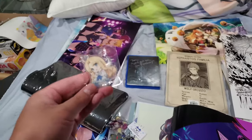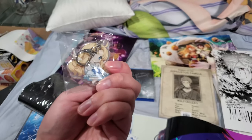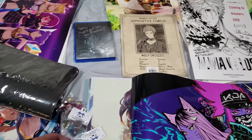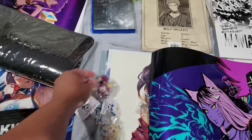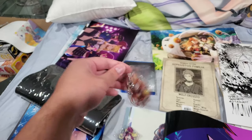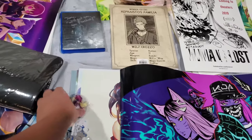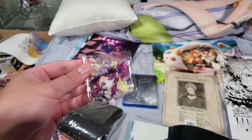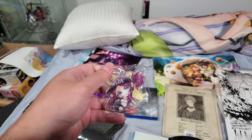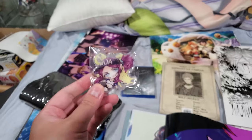Next up we have Philo from Rising of the Shield Hero — both sides, she's just in her little loli form. And here's Raphtalia, was hiding underneath the poster. Next up we have Katarina Akali — here's her in her normal form and then here's her in her smoked form, or neon form, whatever you want to call it. Very popular character from League of Legends — a lot of people don't play League of Legends but she's a very popular character.